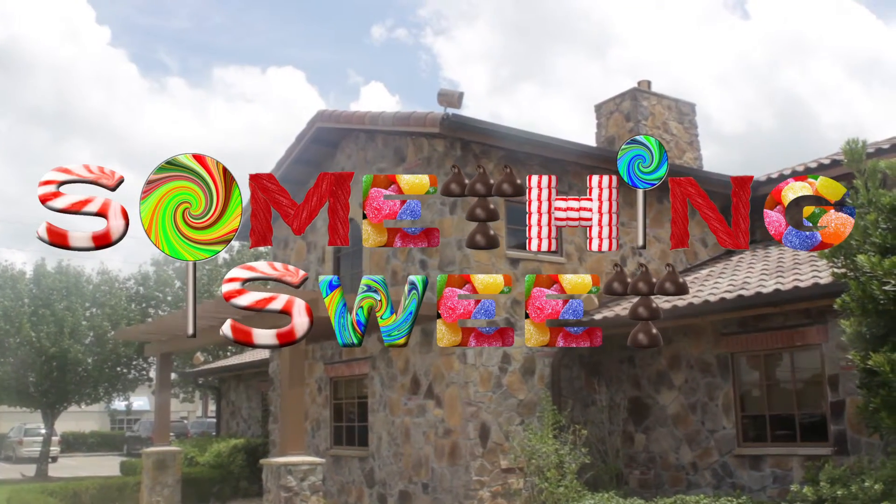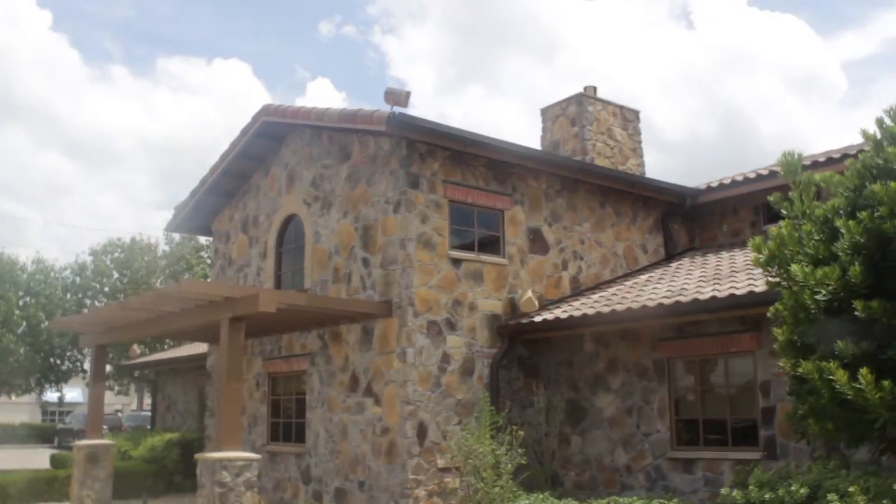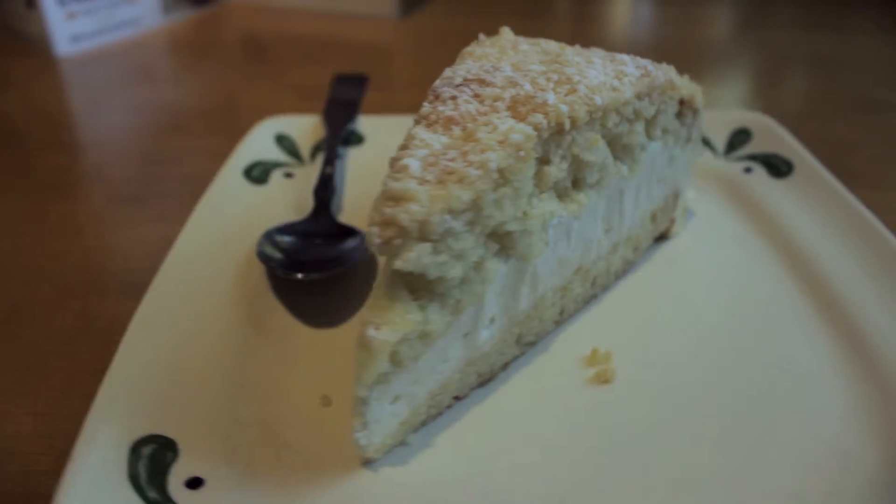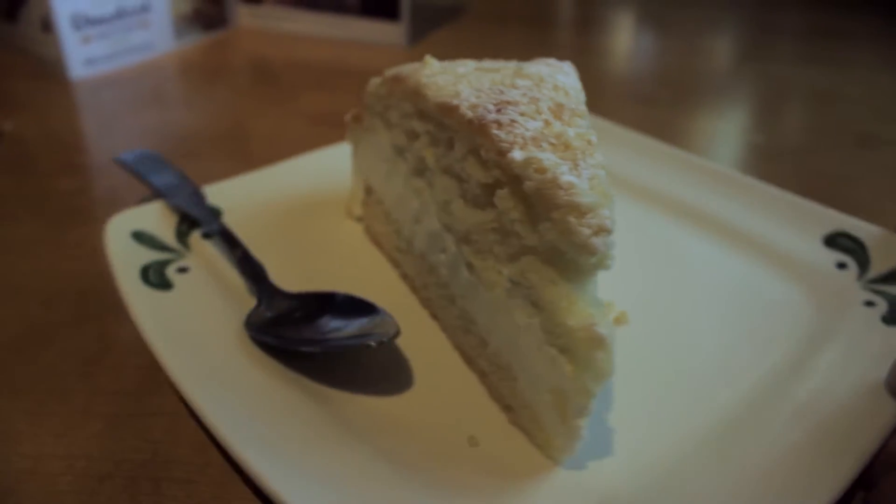This Something Sweet video, I'm at Olive Garden, and I'll be trying out their Lemon Cream Cake. Delicate white cake and lemon cream filling with a vanilla crumb topping.